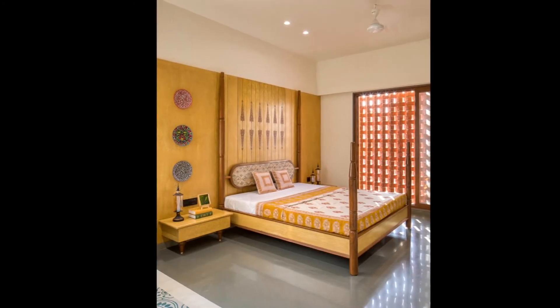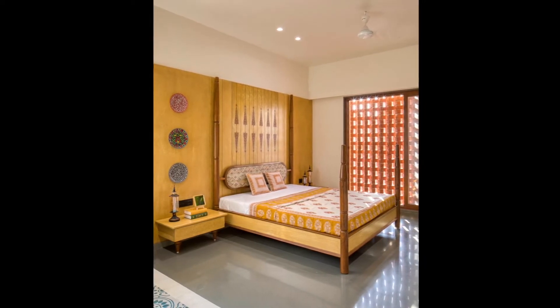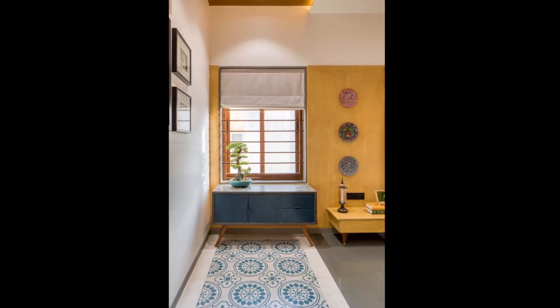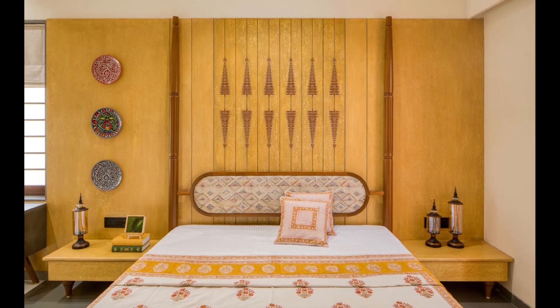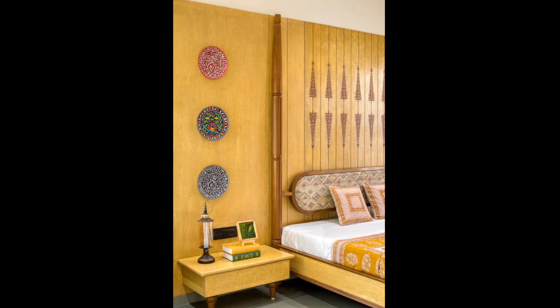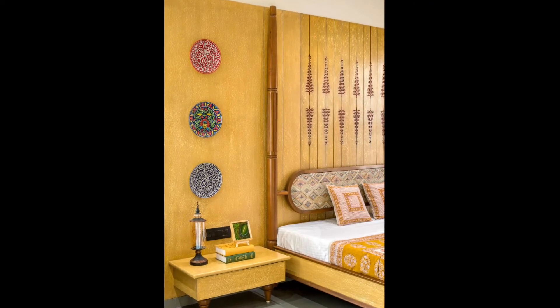The master bedroom bears an Indian look with its traditional style wood furniture and motifs. The four-poster bed and the study unit with cane knitting are both specially designed. The wall behind the bed features rich yellow tone paneling, complemented by teal blue and white terrazzo flooring.